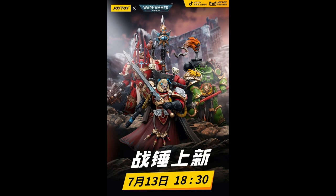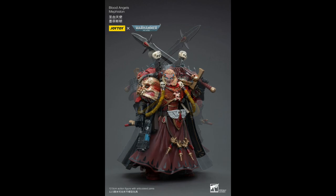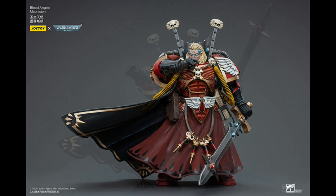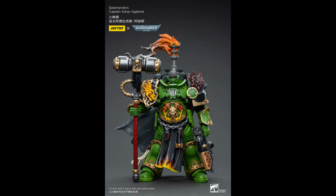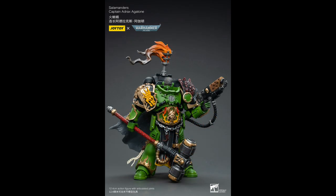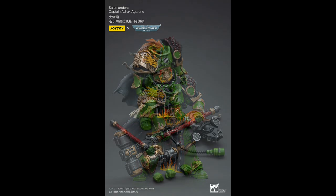We have another Terminator Chaos Lord in red this time and two named characters. First up is Mephiston of the Blood Angels — he'll have two capes, one blingy and flowing like his mini, the other not so much, retailing for about $69. From the Salamanders we have Captain Adrax Agatone, retailing for about $66. Both Mephiston and Agatone are expected in September.